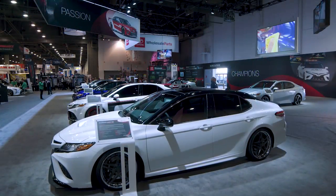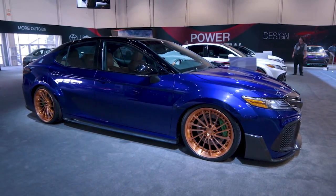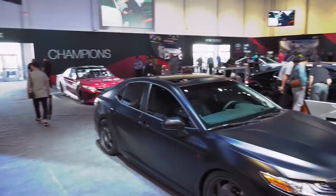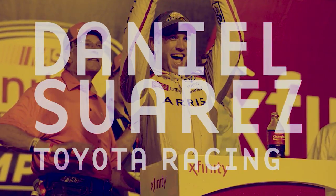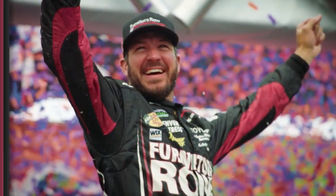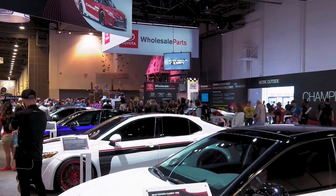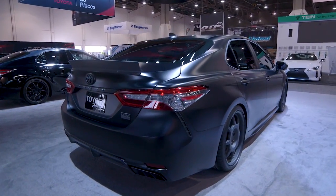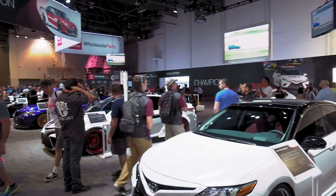At the Toyota booth, they have five Camrys on display, four of them designed by NASCAR drivers. This is 'Big Blurple' — a mixture between blue and purple. Top NASCAR drivers Daniel Suarez, Kyle Busch, Martin Truex Jr., and Denny Hamlin brought their own spin to the all-new 2018 Camry. Each driver created a Camry that further elevates the all-new model design and performance.